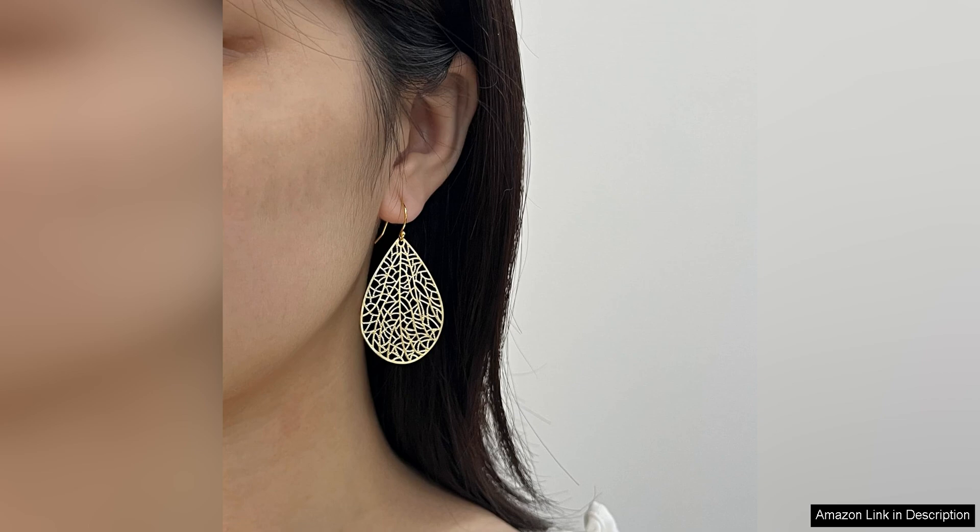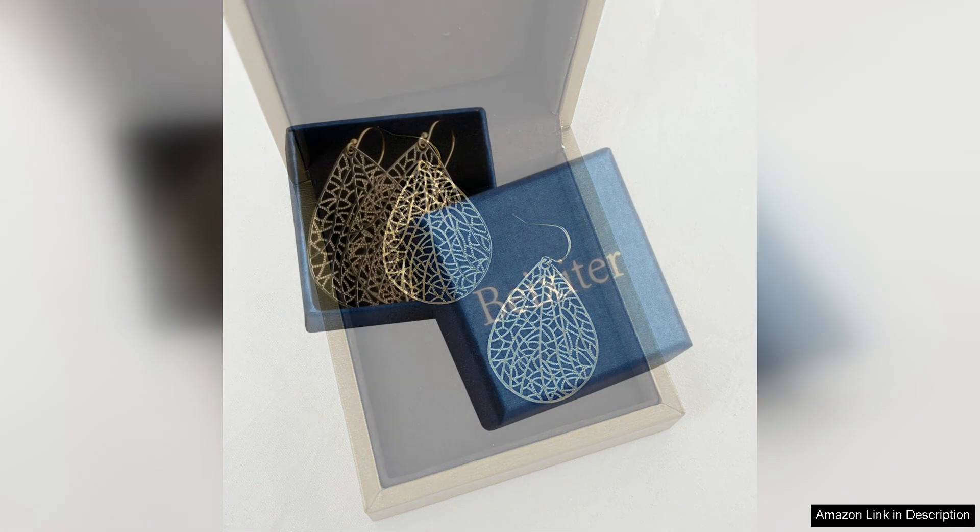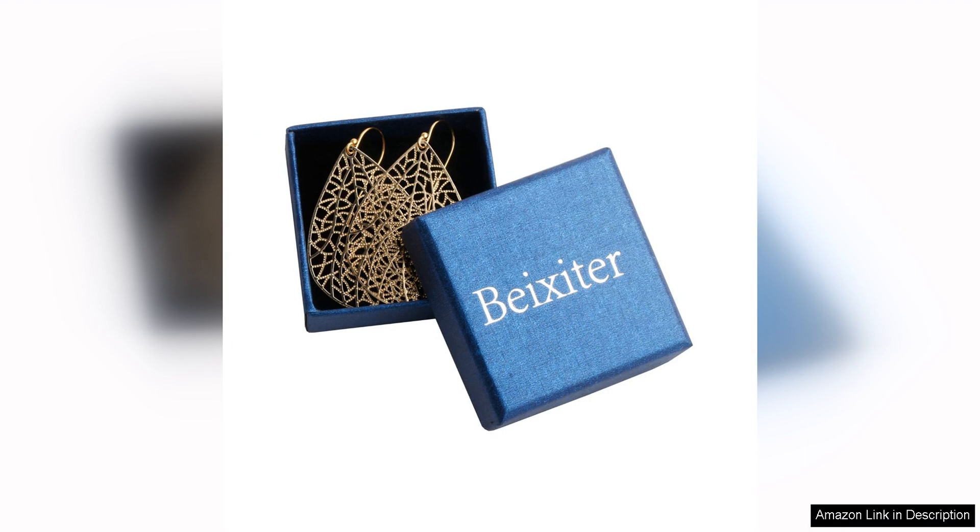The 40-inch gold plating gives these earrings a luxurious and expensive look without the hefty price tag. They look and feel like high-end designer jewelry but at a more affordable price point. The sterling silver material ensures that these earrings are hypoallergenic and suitable for sensitive ears. You can wear them all day without any discomfort, making them a practical and stylish choice for everyday wear.